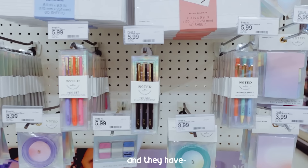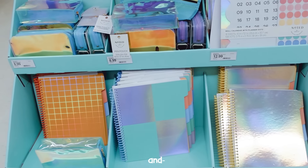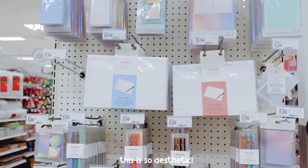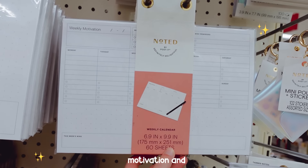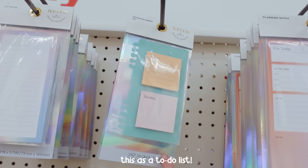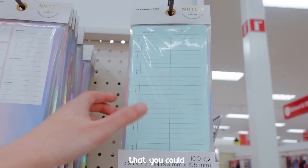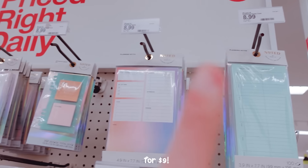This is such an aesthetic section. They have weekly motivation planners and daily motivation options so you could get daily or weekly, plus a to-do list notepad. So many planning options for how you could plan out your week or month. Those look like they're around nine dollars.